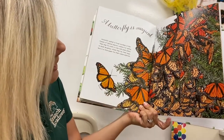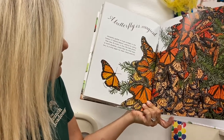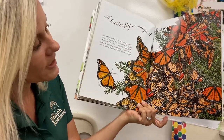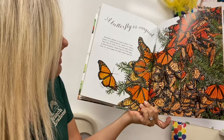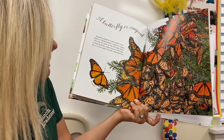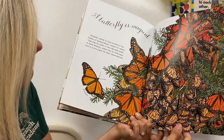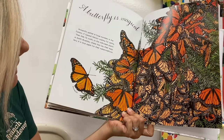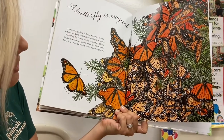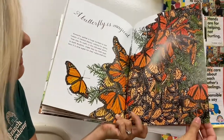A butterfly is magical. Monarchs gather in huge numbers in the forests of central Mexico waiting for spring — that's when butterflies are seen, in springtime. You see lots of butterflies during this time. Then they fly north to North America, where they lay their eggs. Now it's time again for metamorphosis — for the life cycle of the butterfly to start again, from an egg to a caterpillar, to a chrysalis, to a butterfly.